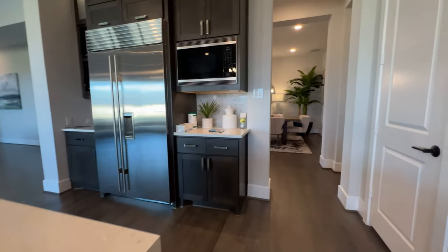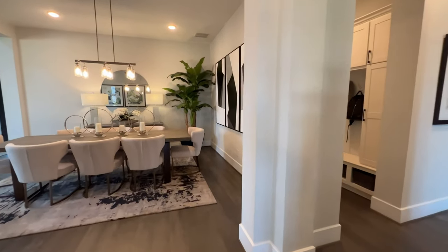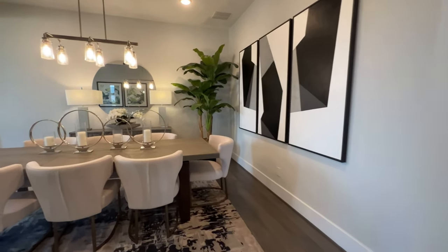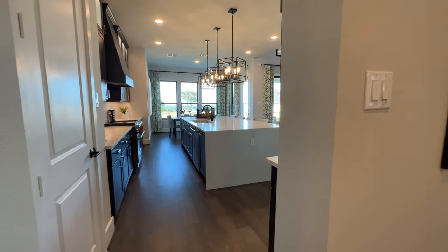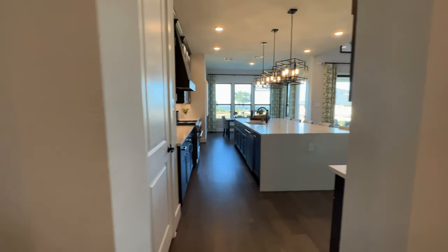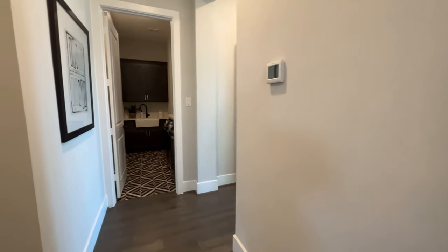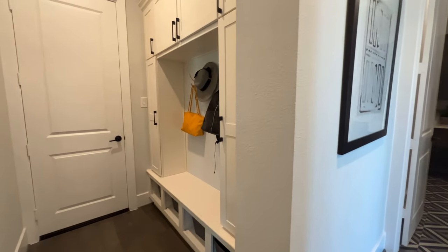Let's go ahead and check out the master, but before we do that, quick turn and a view of the kitchen again. Beautiful guys. Alright, laundry room right there. Garage and mudroom to your left.